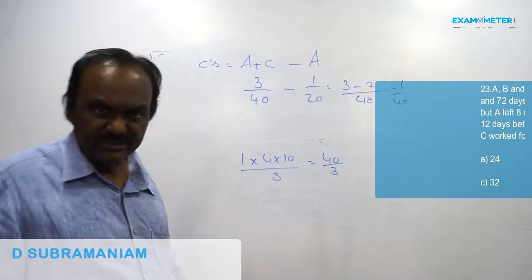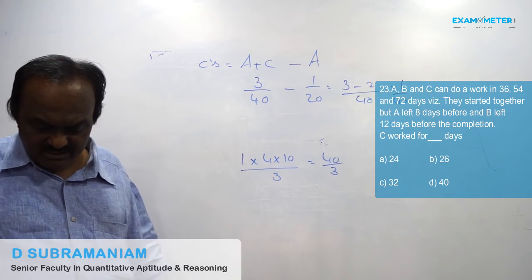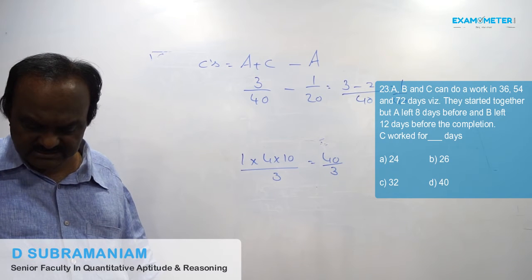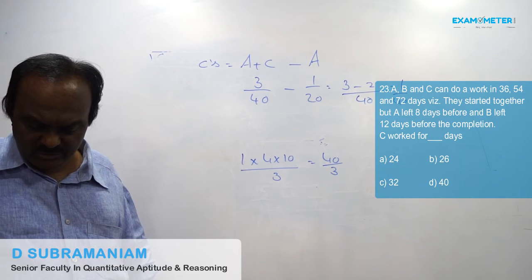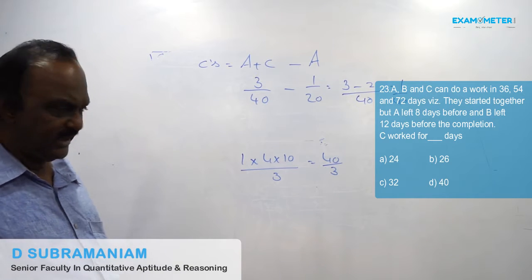Question number 23. A, B, and C can do a work in 36, 54, and 72 days respectively. They started together, but A left 8 days before, and B left 12 days before the completion. C worked for how many days?